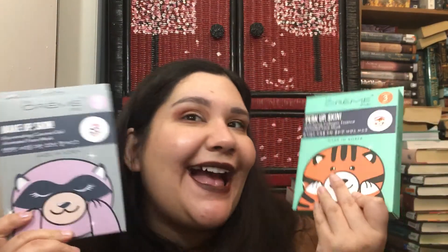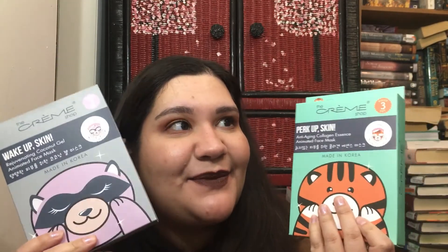I've gotten addicted to face masks but I need to get back into doing them more regularly. These were a set for $10 — you get six masks, so less than $2 each. I got them because I've been wanting to try the animal-shaped ones. They're usually so expensive — even on Wish they're $3 each — so $10 for six was a great deal.